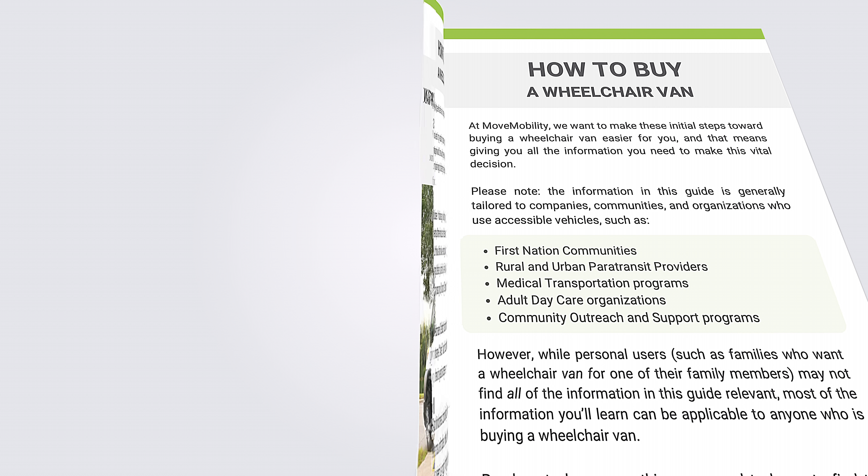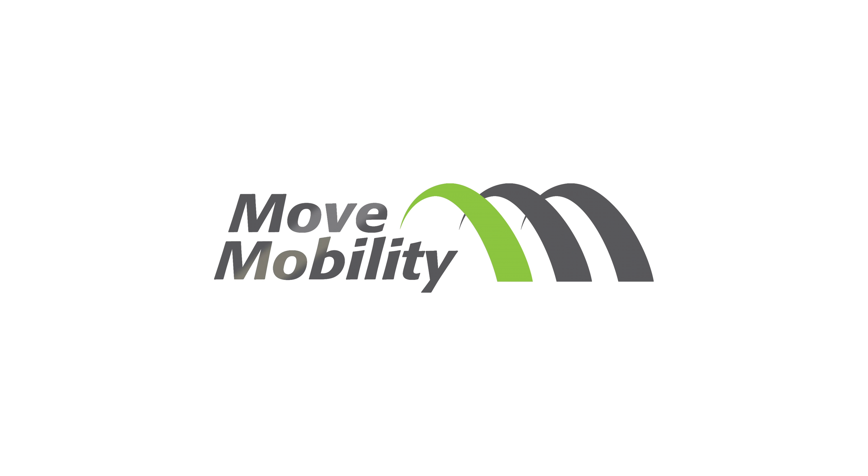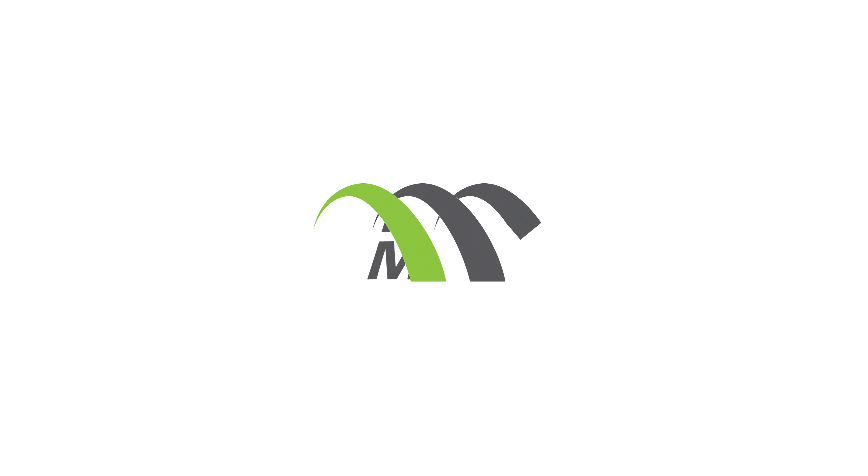Benefit number five: increased resale value. When you buy a new wheelchair van, it comes with the latest equipment and latest technology, giving it a longer lifespan with reliable parts throughout the life of the vehicle. Compared to that, an older wheelchair van will be less reliable and have a lower market value — it has already depreciated. For example, if you buy a wheelchair van that is 10 years old and use it for another 10 years, the market value has already depreciated and you may not get the best value when you sell. Instead, buying a new wheelchair van means you will still retain its market value after a couple of years.